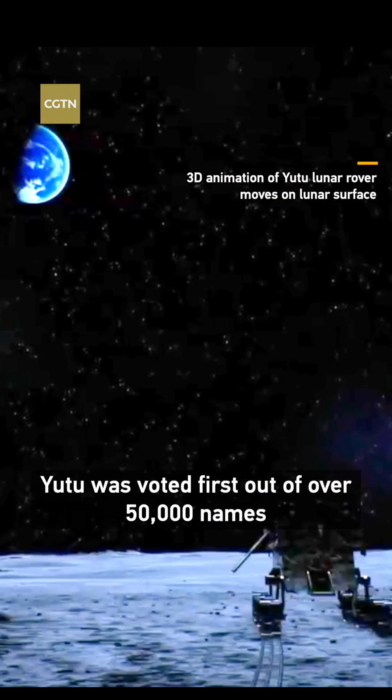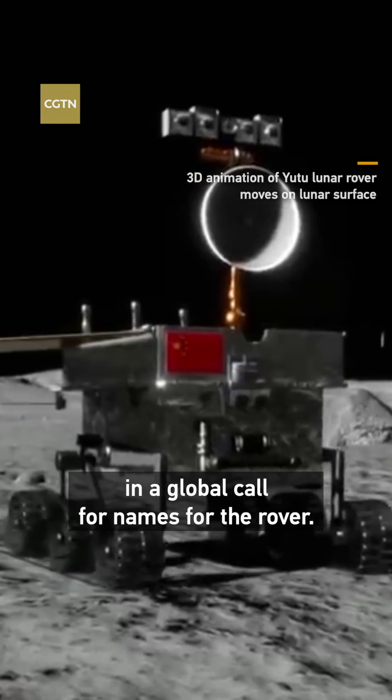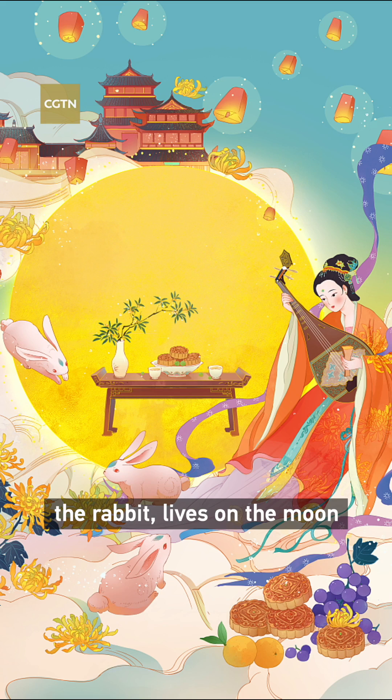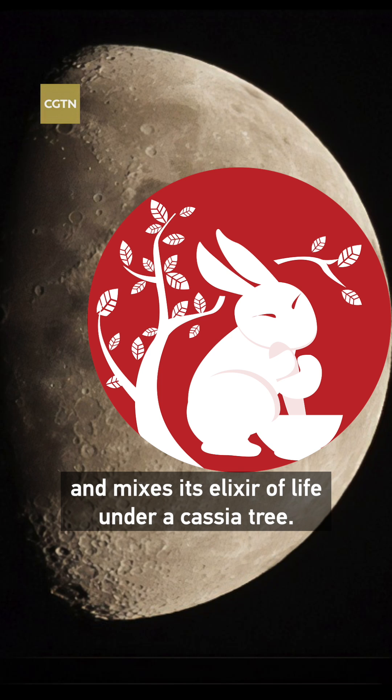Yutu was voted first out of over 50,000 names in a global call for names for the rover. In Chinese folklore, Yutu the rabbit lives on the moon and mixes its elixir of life under a cassia tree.